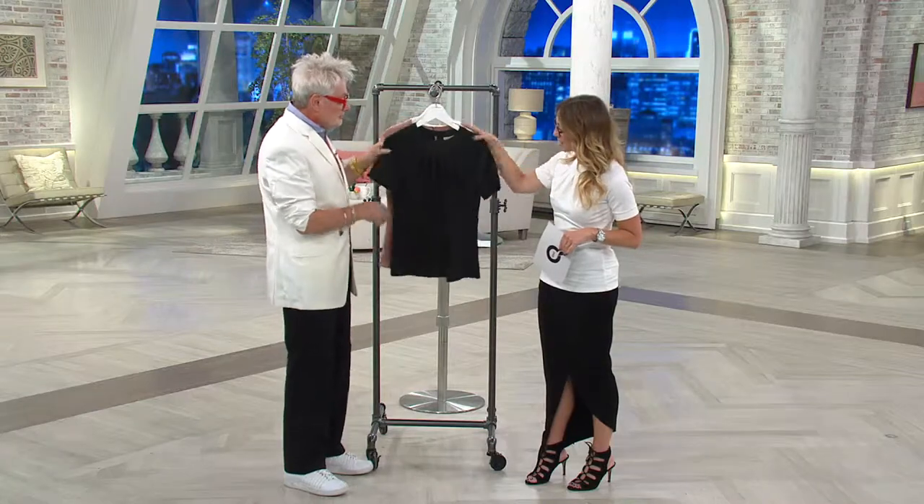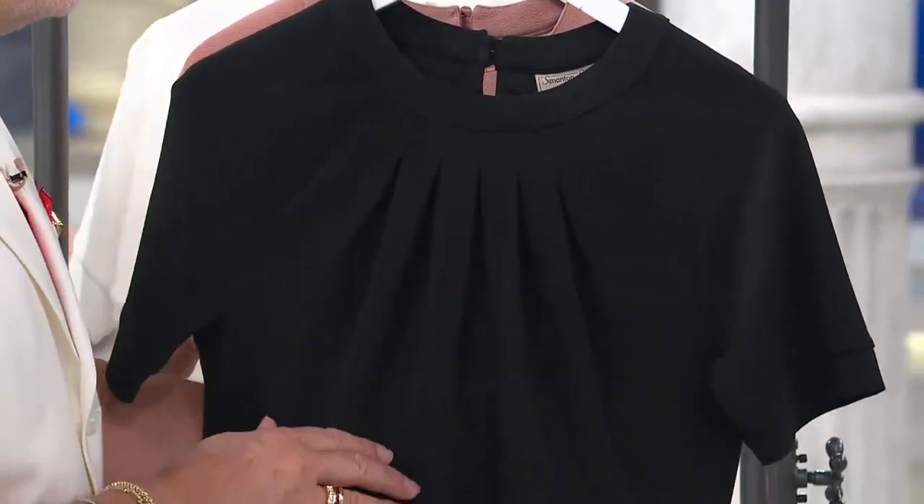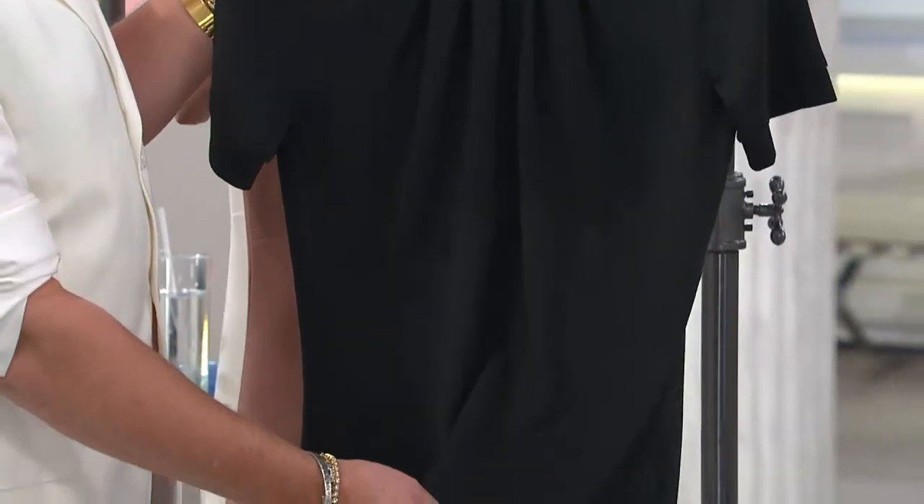Of course, we have a classic black. Can't go wrong. You may have black tops in your closet, but you don't have one that looks like this — one that's going to look so pretty on.